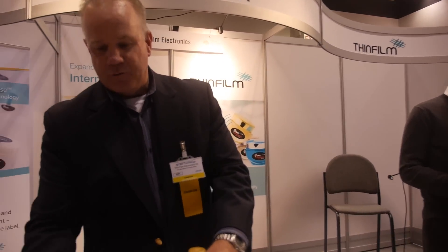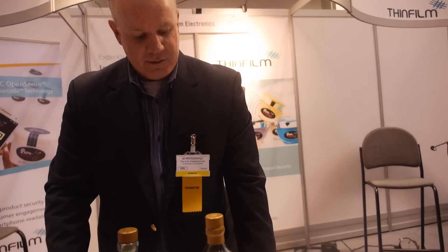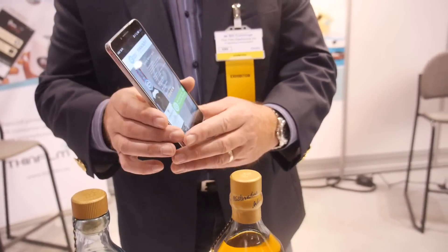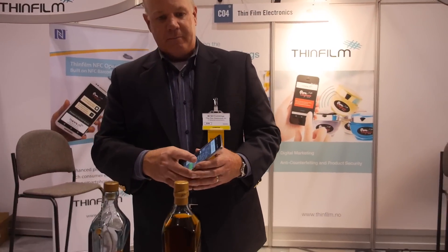Thinfilm would provide the hardware in the form of the NFC OpenSense tag. In the middle you have the communication element — the NFC-enabled smartphone or device. And then you also have the cloud, where all of the data associated with the tags and the interaction that the consumer might have with the tag is stored in the cloud. There's a platform in which this data is managed and analyzed and business decisions are made. Thinfilm developed some authentication apps and is developing a software platform. We'll provide some services, but we engage with a number of partners who also fit inside of that platform and provide a range of services on the software side.